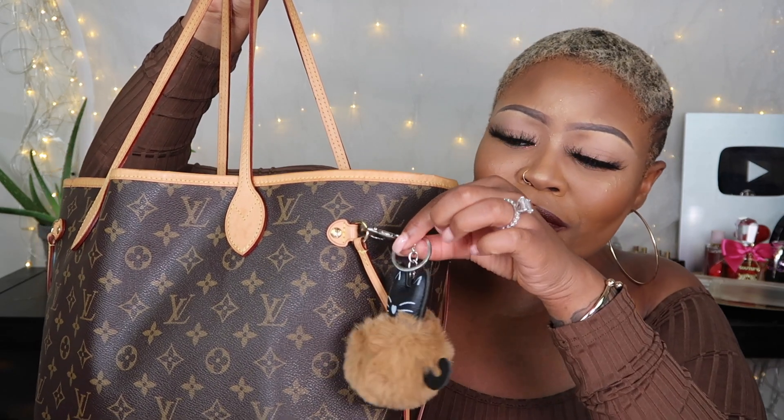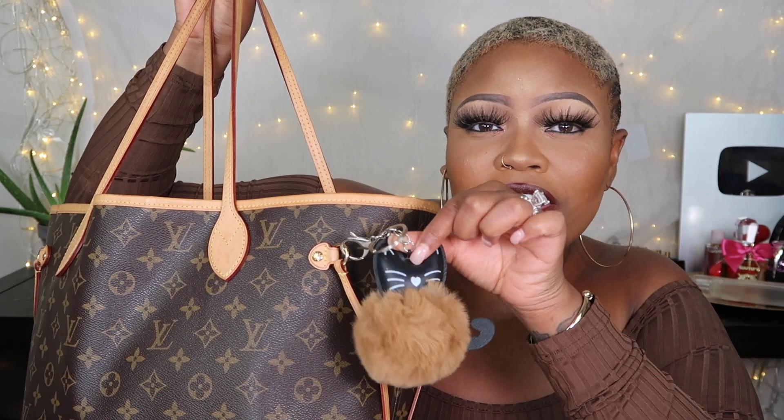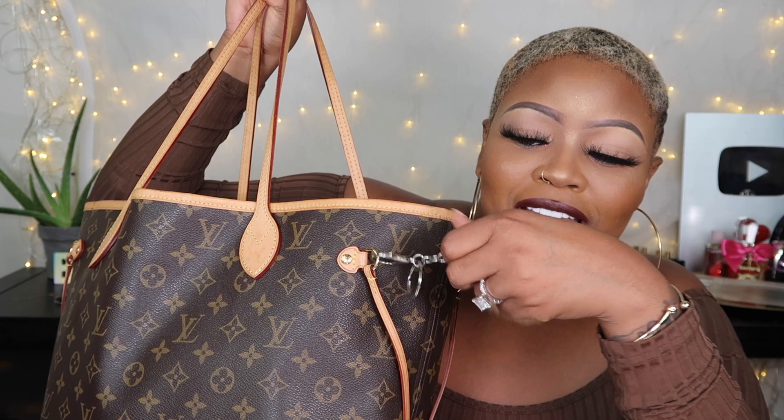Of course you can't go anywhere without your mask. I have my mask, and I actually have a mask video that I'm going to be making — a custom 3D flower mask — so let me know if you guys want to see that. I also forgot to show you what's on the bag: this cute little cat keychain. I love cats. It's so cute and it matches the bag.